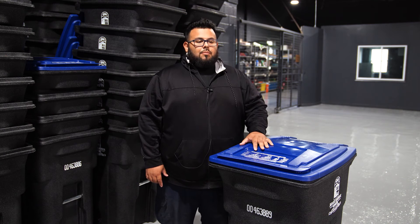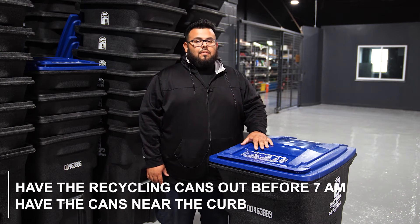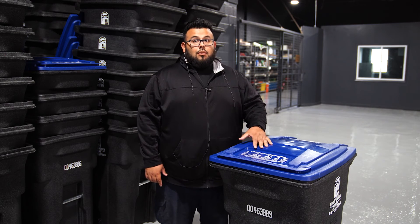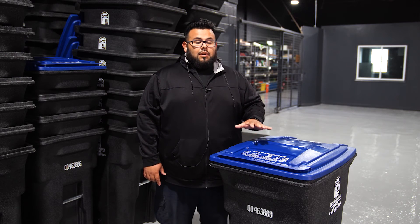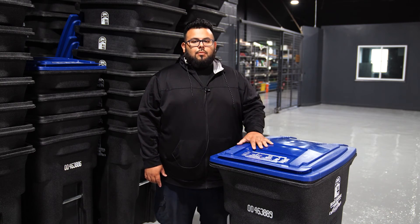Things that residents can do to help us out is have the cans out before seven in the morning. Our routes do start at seven, and have the cans on the curb. We do curbside pickup, not driveway pickups. We're not allowed to go into people's driveways, even as much as we would love to. We can't, so please put them on the curb.